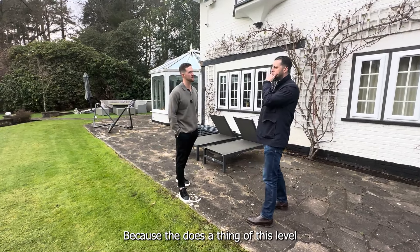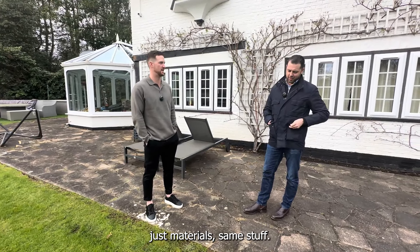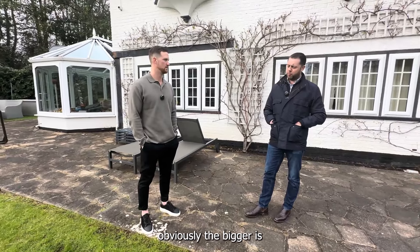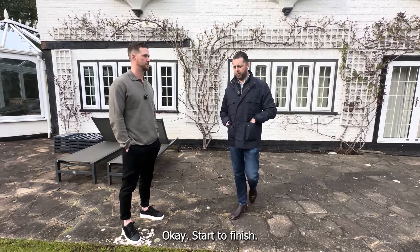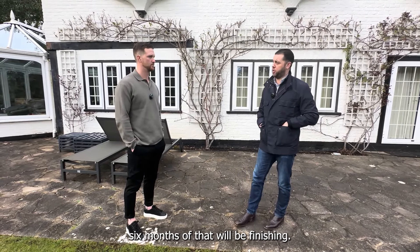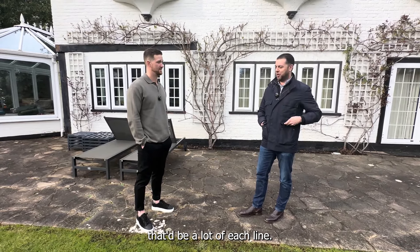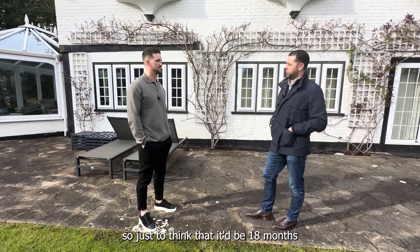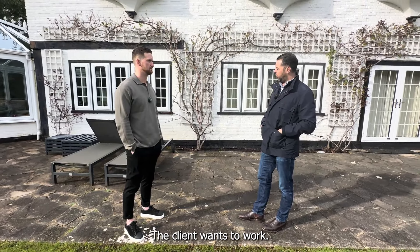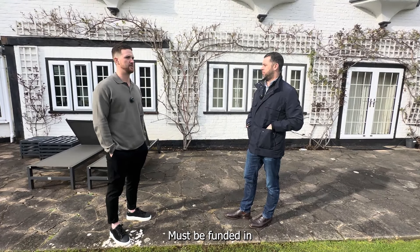In terms of how long it takes to build: a project at this level and quality doesn't necessarily take longer, it's more that the bigger it is the longer the project. This is going to be an 18-month build, start to finish. About six months of that will be finishing alone, so you're talking 12 months to get to a dry structure. Then six months of finishing with a lot of spotlights and feature lighting. As soon as dirt is dug, it'll be 18 months — and that's the window the client wants to work to.